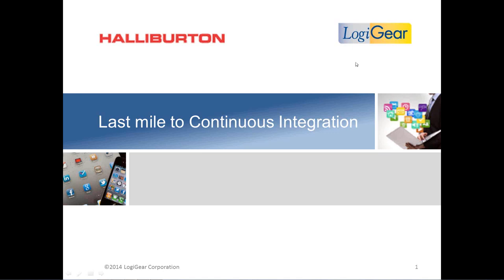Production enhancement software organization sharing experiences on the last mile to continuous integration. What a challenge and an awesome reward it has been to get there. Many have asked throughout the company specifically what did production enhancement do to achieve what we perceive to be a very lofty goal. It is my hope that by the end of this webinar we provide you with insight on the milestones we have taken and achieved to get there.